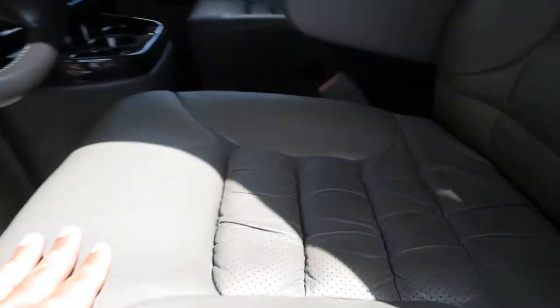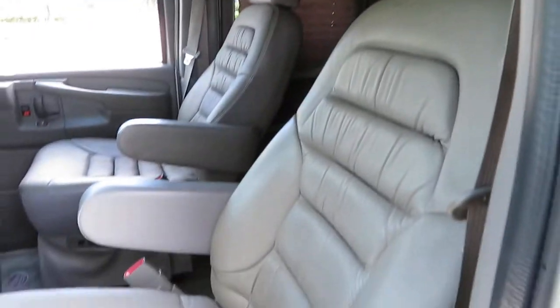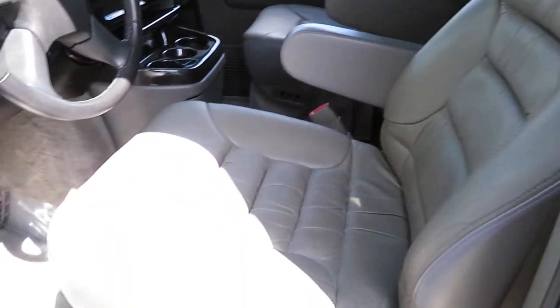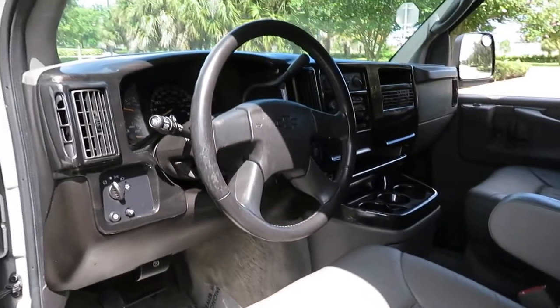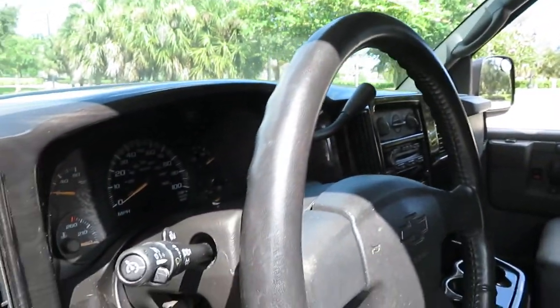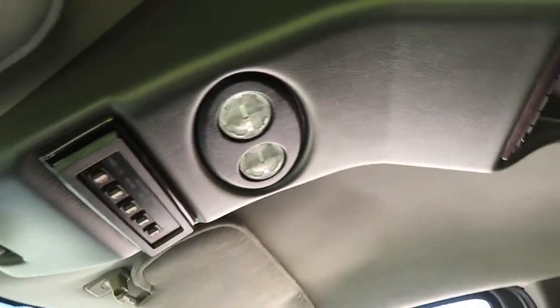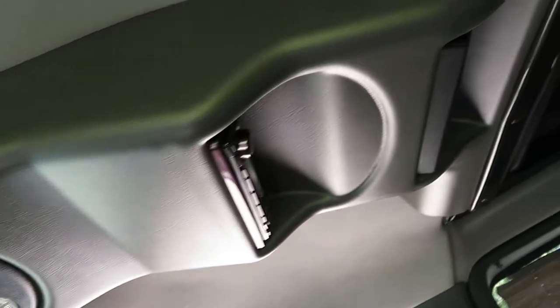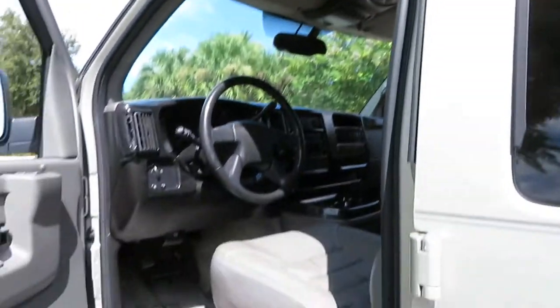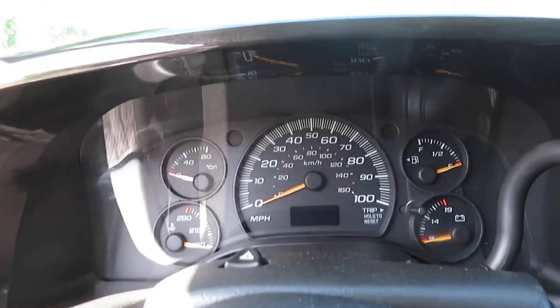Beautiful leather seats — all original. Look at that, embroidered Southern Comfort. Look at the seats — gorgeous condition. The conversion is very nicely done. All the wood is in good shape; a lot of times it will fade but this wood is in perfect shape. Got the overhead console which has all of your lighting. The Southern Comfort conversions are really loaded and nicely done.